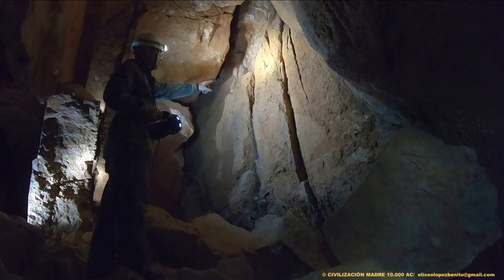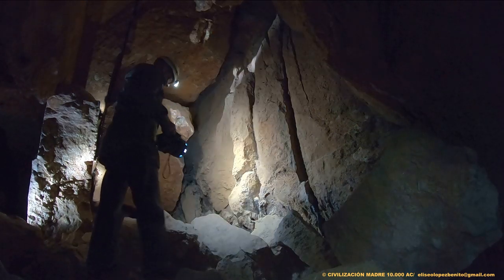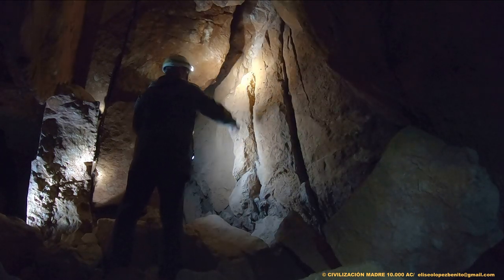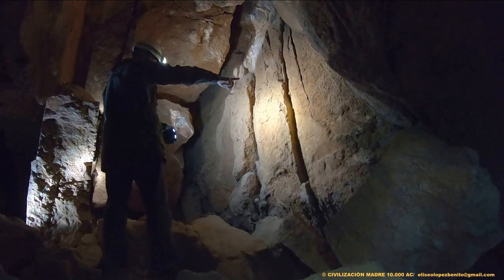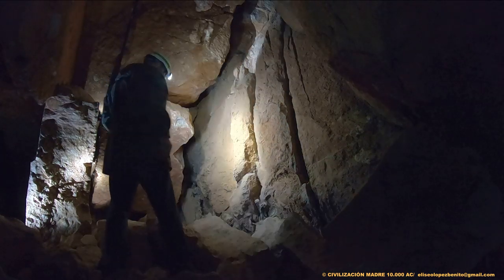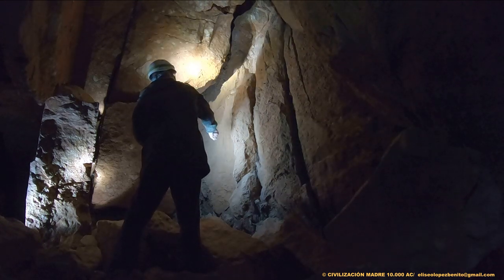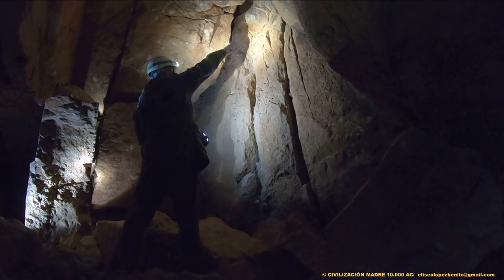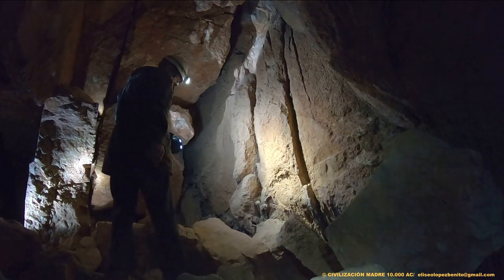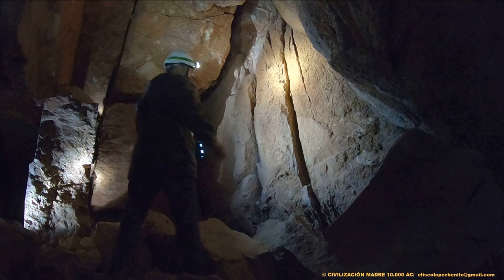¿Se puede apreciar, Sergio? Sí. Fíjate. Todo está colocado, que nada tiene que ver con erosión. Aquí podemos ver el perímetro de la puerta y cómo fue sellada con estos tres elementos.